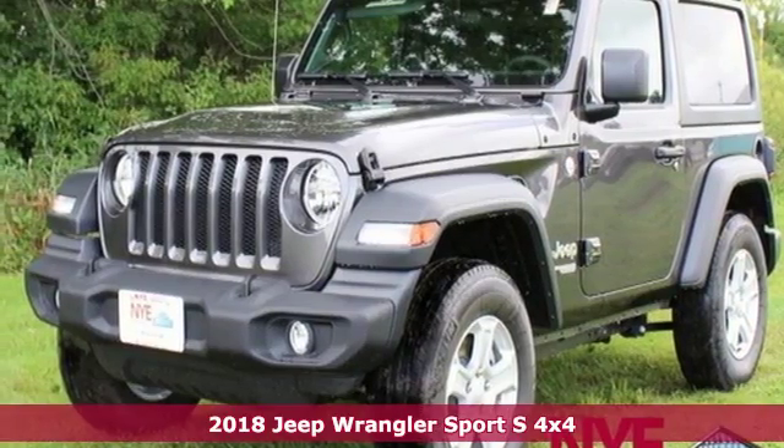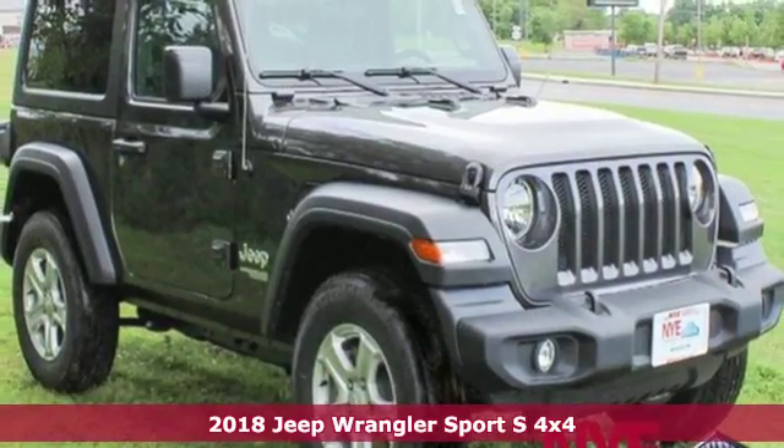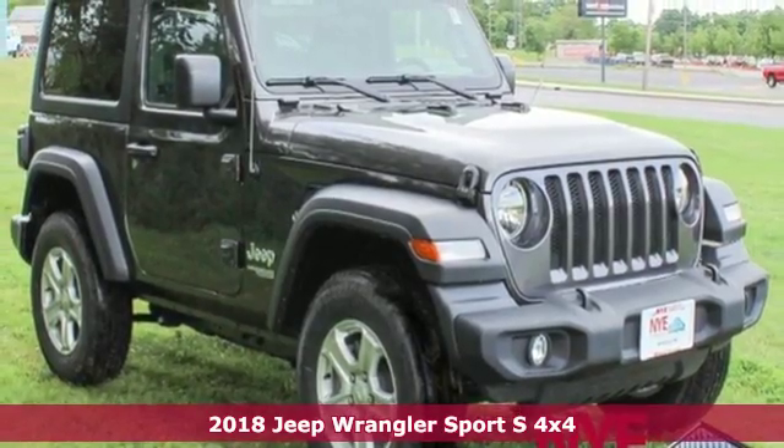Here's a new 2018 Jeep Wrangler. Explore what lies beyond the next ridge in the original Freedom Machine.